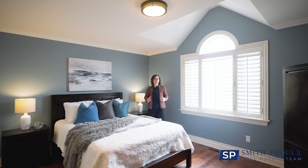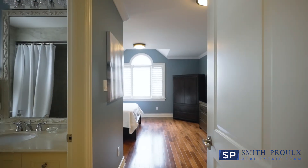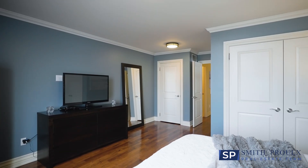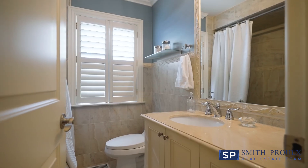Upstairs there is hardwood flooring throughout with three generous bedrooms and two full bathrooms, including a stunning primary bedroom with 10-foot ceilings, a four-piece ensuite and two large closets with organizers.